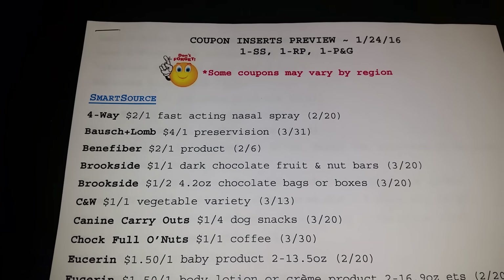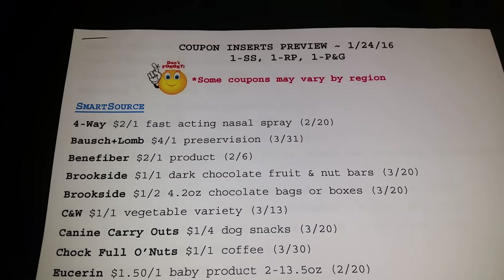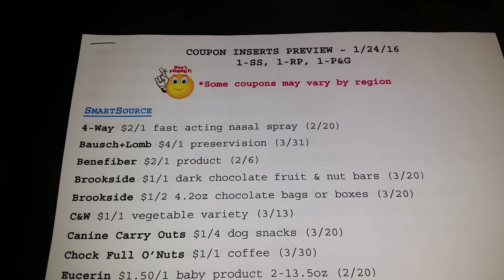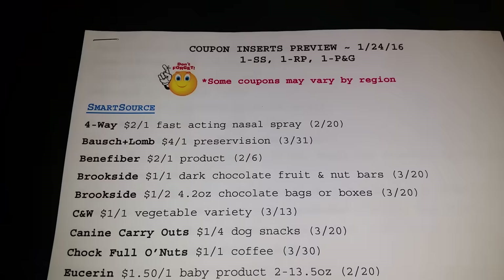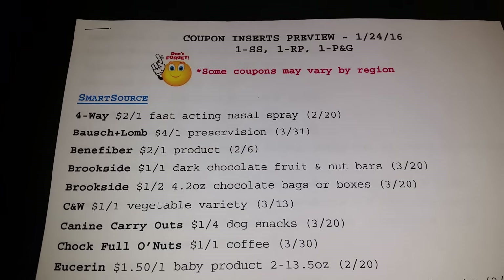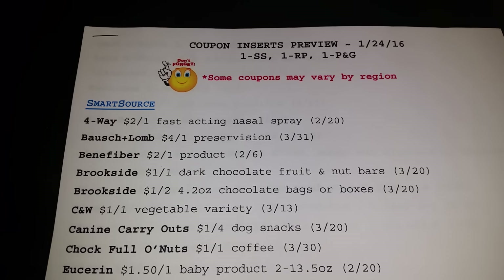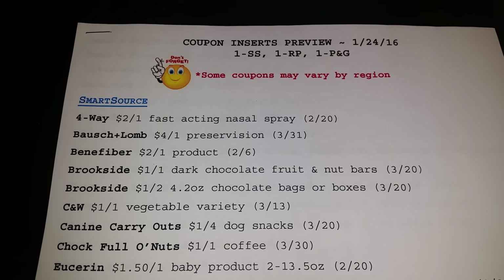Hello, this is Netta and welcome to my channel. I'm coming at you with the coupon inserts preview for January the 24th, 2016, and there will be three inserts: one Smart Source, one Red Plum, and one P&G.